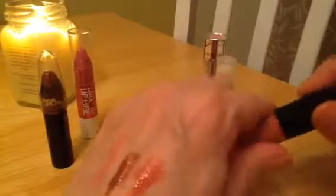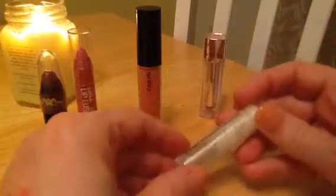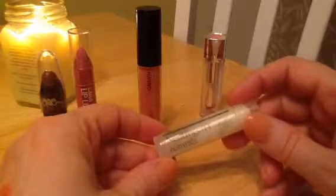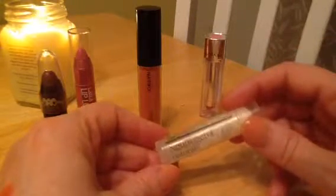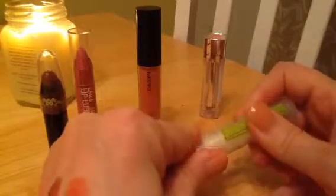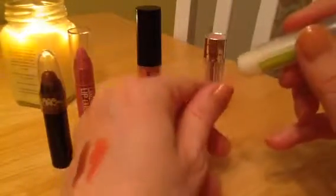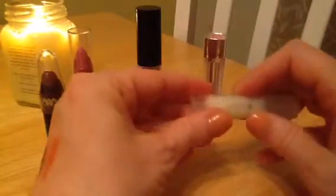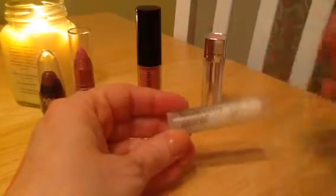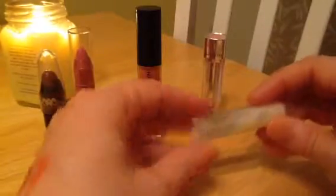It stays on quite a while and doesn't dry my lips out. Now if I do get dry lips, I use this every night — actually twice a day, once in the morning and once at night. Right now it's been the Neutrogena Naturals Lip Balm. I really really love this — it tastes good, has just a slight tropical taste. It's clear so you can't really see it, but it is one of my favorite lip balms. It doesn't leave my lips feeling greasy and it stays where I put it.